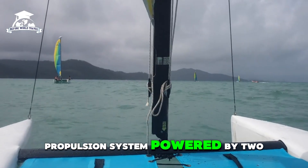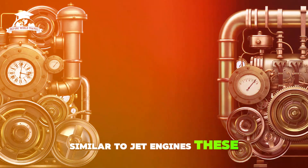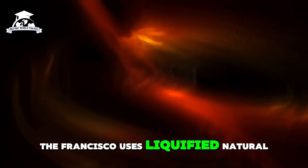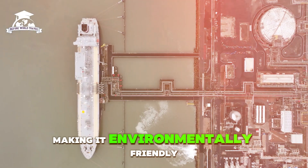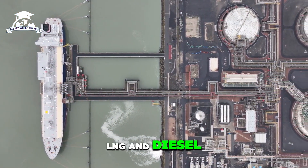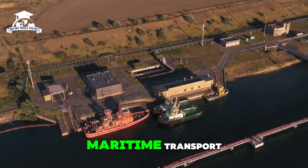Powered by two gas turbine engines similar to jet engines, these turbines drive water jets instead of traditional propellers, ensuring maximum thrust with minimal resistance. The Francisco uses liquefied natural gas (LNG) as its primary fuel, making it environmentally friendly compared to other ships of its class. This dual fuel capability — LNG and diesel — represents a significant step forward in sustainable maritime transport.